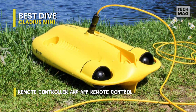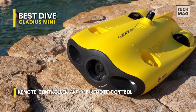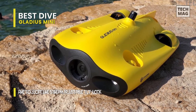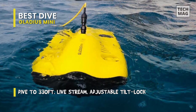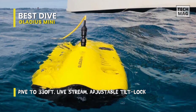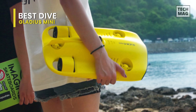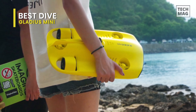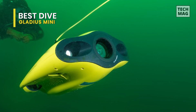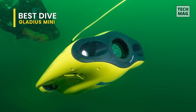Intelligent propulsion and precision hovering let you dive down, rise up, hover, tilt, and turn with precision. Three vertical propellers combined with intelligent control algorithms ensure the drone's stability in all directions, while two thrusters propel the Gladius Mini at high speeds. Adjustable tilt-lock means perfect camera angles — with game control maneuverability and plus/minus 45 degrees adjustable tilt-lock mode, Gladius Mini moves fluidly in all directions for epic access to underwater scenes at speeds up to 4 knots. One-touch depth-lock mode and intelligent control algorithms help you navigate freely and hover at depth to find and capture exactly what you want.